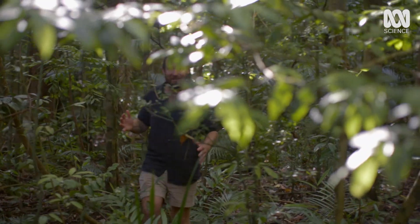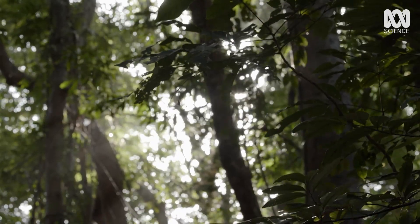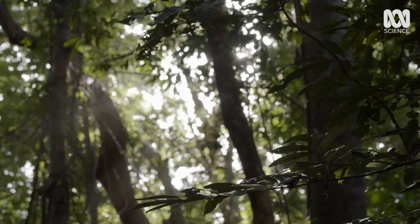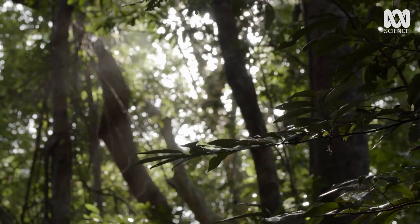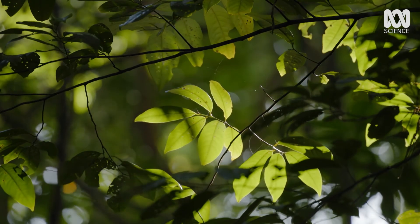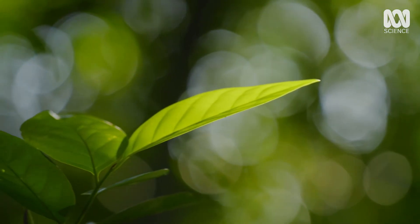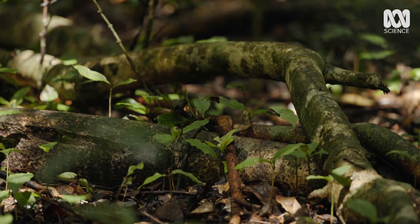Entering the rainforest is like stepping into this dark and magical world. You can feel it folding over the top of you and pushing down, and on the surface it seems quite peaceful. But I've got a feeling that underneath that tranquility, an intense battle is taking place. With so many species of fauna and flora competing for food, water and light, for a seedling it's a real battle for survival.